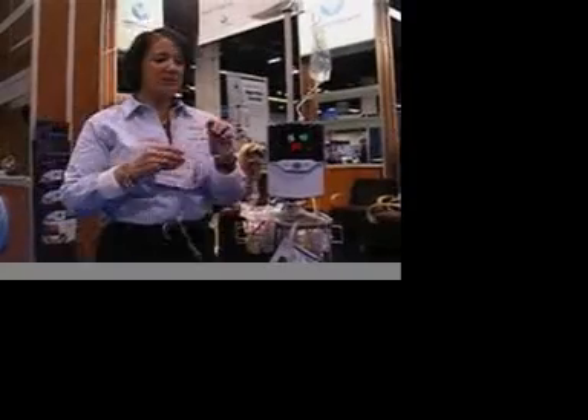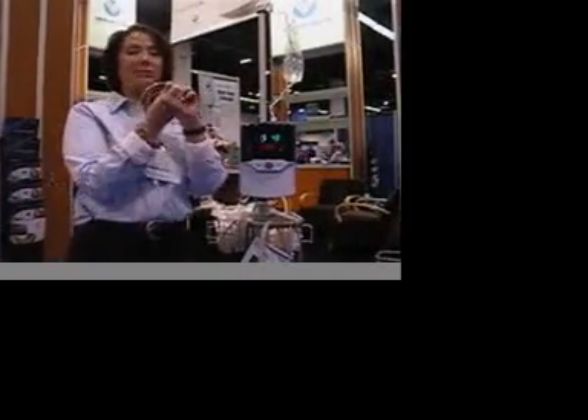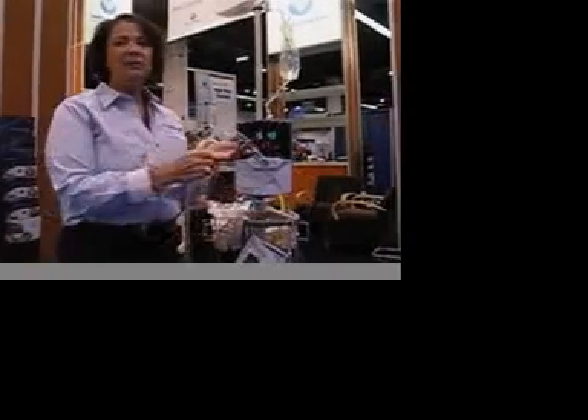This is the adult configuration. You can see it is a regular panel — not a wide board panel. It is short, and it is also on the end of our delivery model.